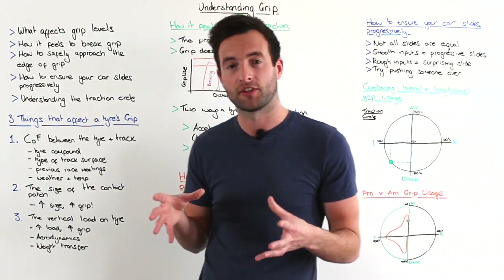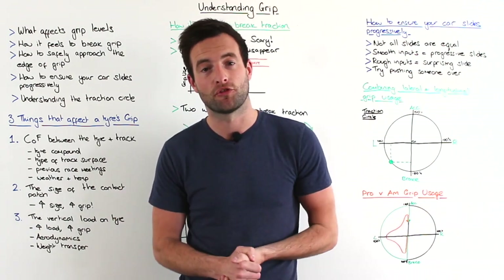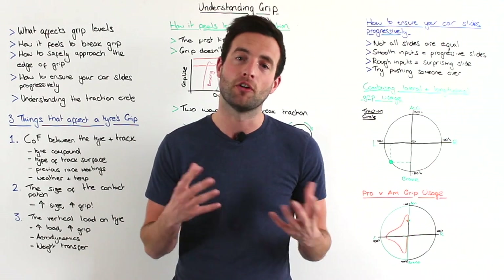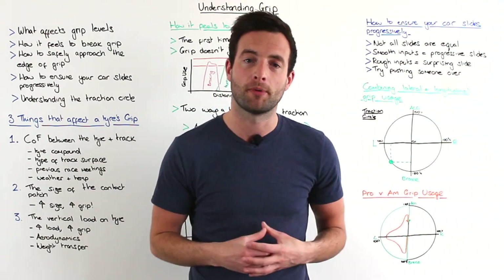The final thing that affects the coefficient of friction is the weather and the track temperature. Obviously if it's raining you'll get less grip from the track surface itself. If it's dry you'll get more, and also to an extent the warmer the circuit is the more grip it will give you.